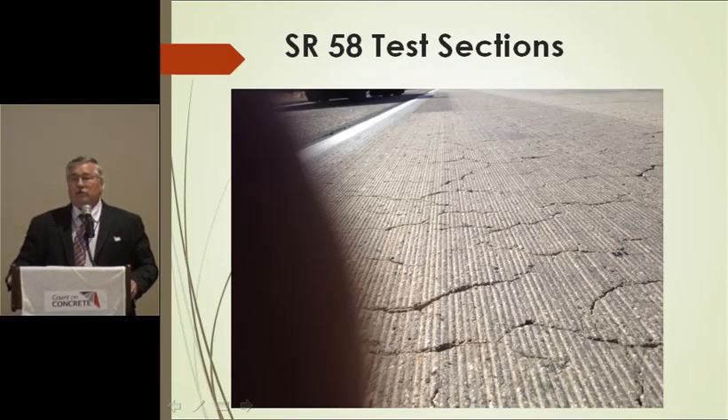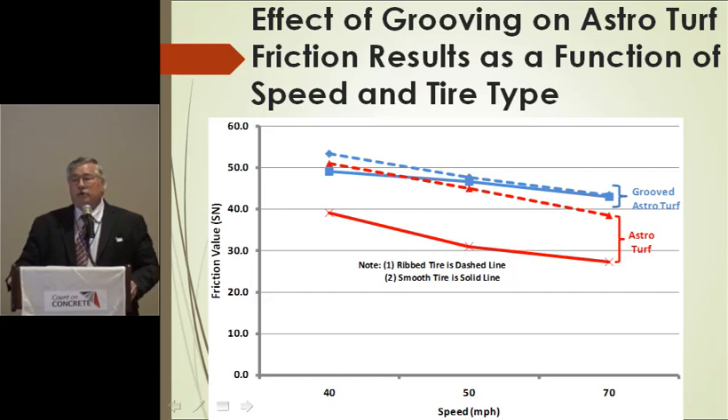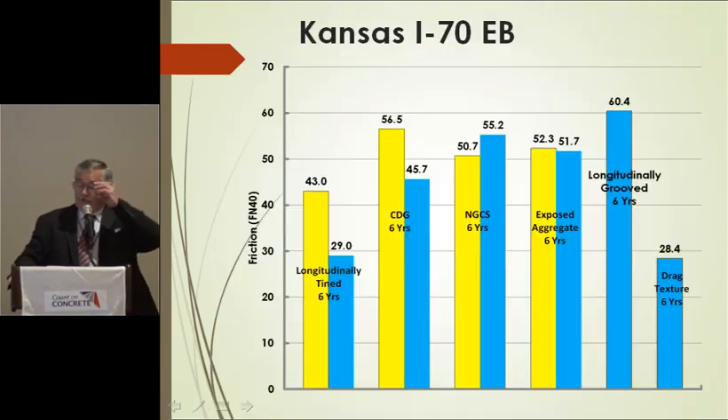That section has some of the worst plastic shrinkage cracking I've ever seen, but it's a very high truck route doing very well and staying smooth. The two blue lines show a grooved AstroTurf texture — one ribbed, one smooth tire — and notice they're pretty similar. The red lines represent an ungrooved texture, and notice how much difference there is between the bald tire and the smooth tire. Testing was done at 40, 50, and 60 miles per hour — the ASTM lock wheel skid trailer tests at 40, but this shows the result is consistent even at higher speeds. With NGCS grooved texture, the smooth tire value can actually be higher than the ribbed tire.